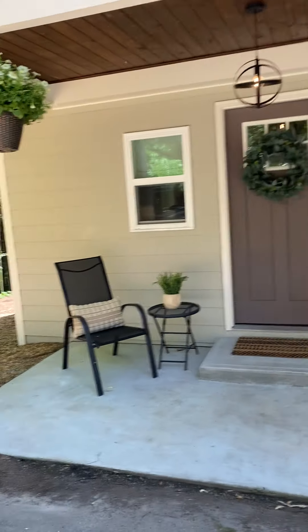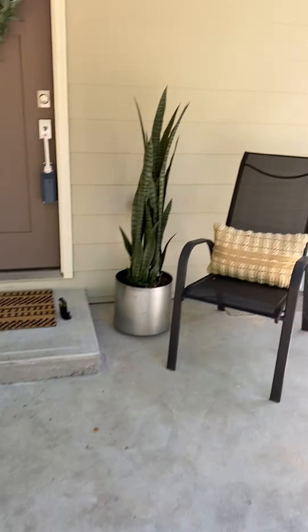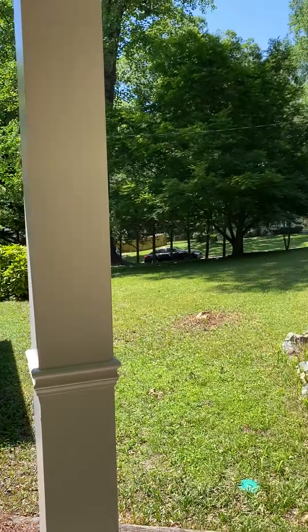All right, I'm at 593 Scott Circle. Here's the front porch. Here's the front yard.